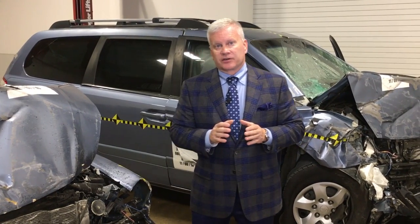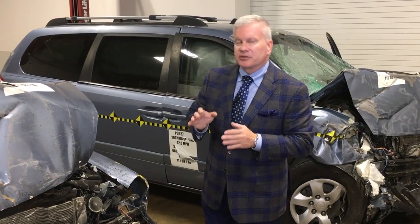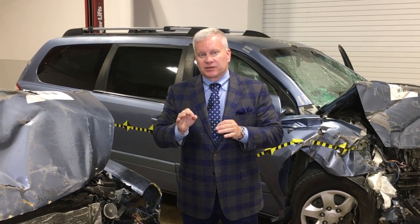Hello, I'm Todd Tracy with the Tracy Law Firm in Dallas, Texas with another Todd Talk. Today I want to talk to you about the importance of how engineering plays a part in a vehicle crashworthiness case.